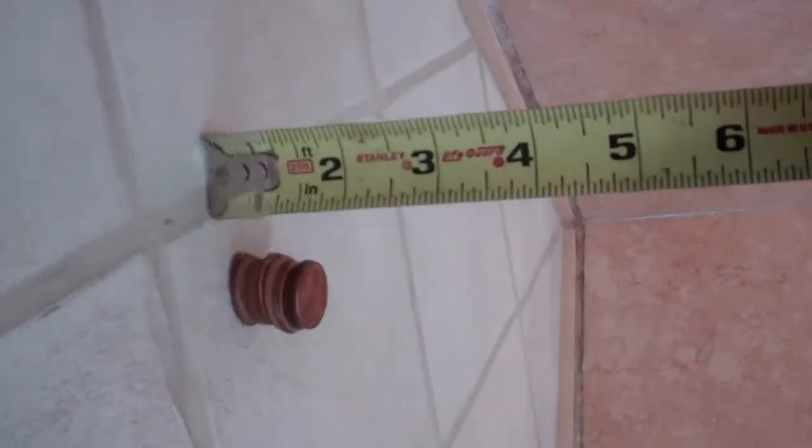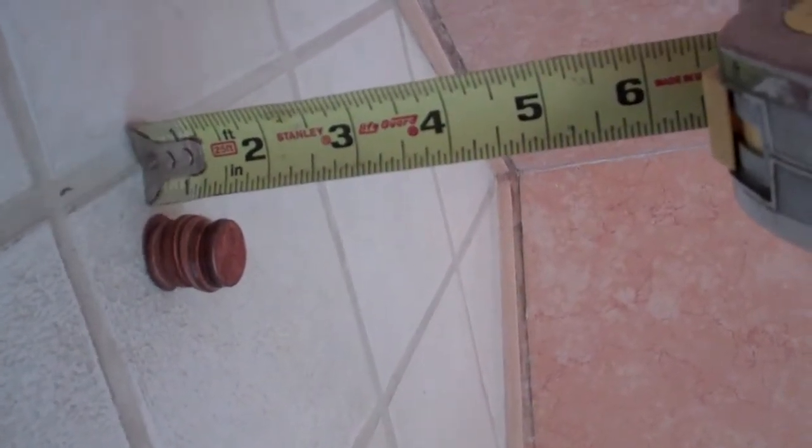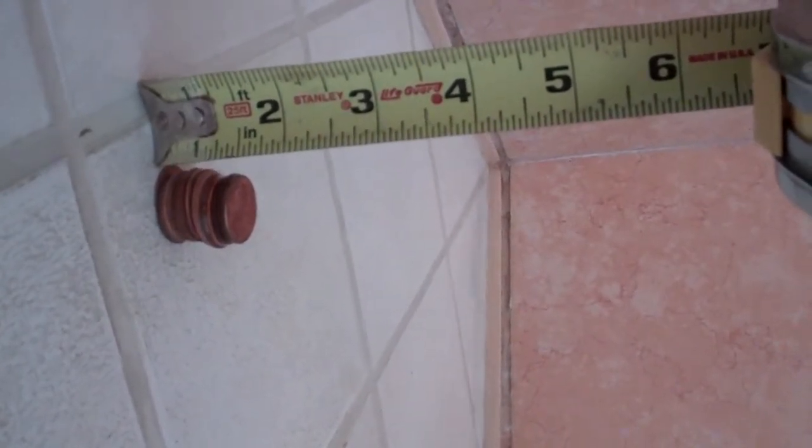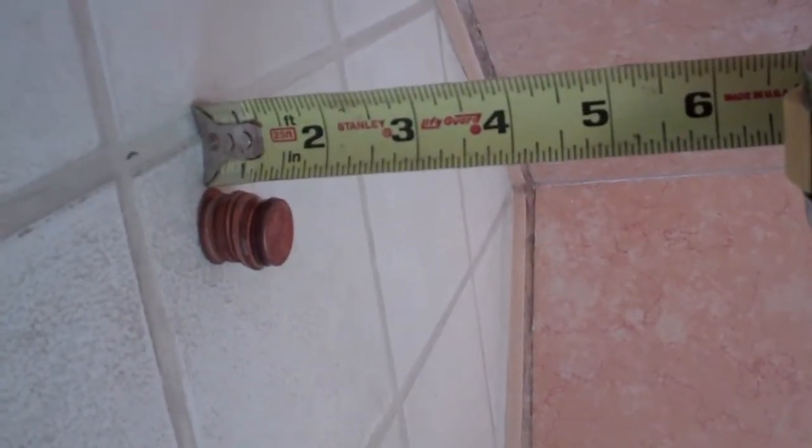You can see the water on the tape measure — about one inch, maybe one and a quarter or one and an eighth. And the pennies are about an inch and a half high, so we've definitely lost some water over the last 24 hours.